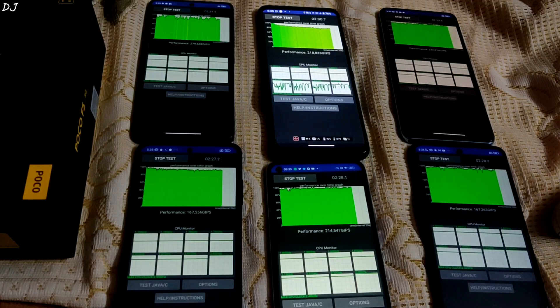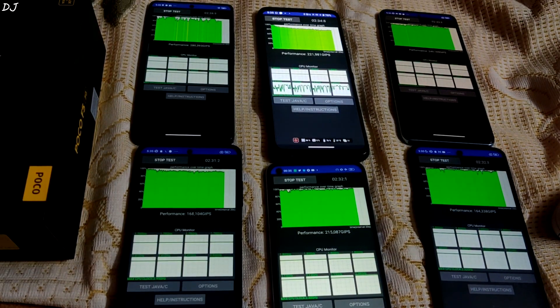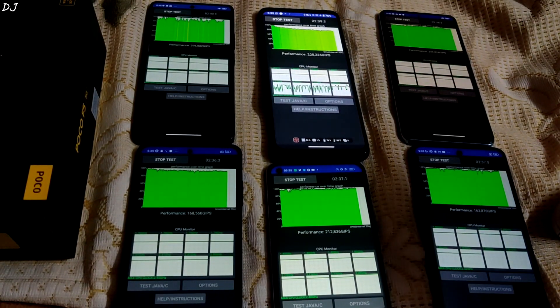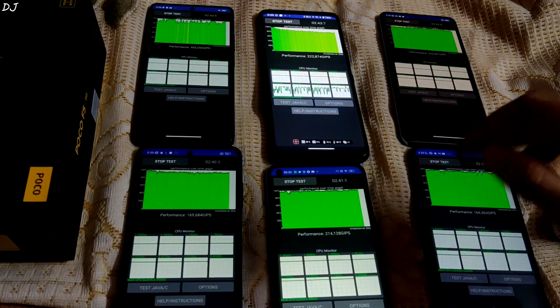Alright, we are halfway through. I am observing an uneven graph on POCO F5, signs of throttling on ROG Phone 5S, and the graph is looking stable on the rest of the devices.